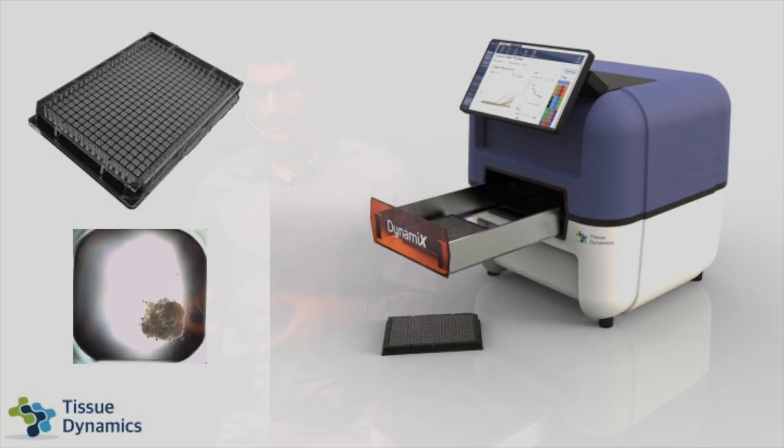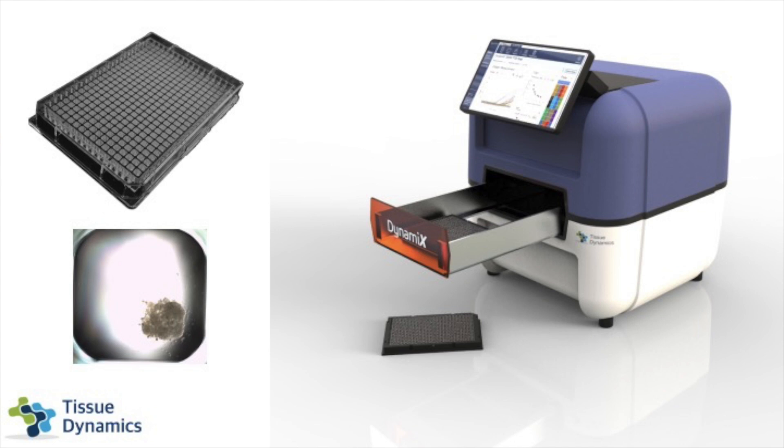The next step was to commercialize this product using a company called Tissue Dynamics. They have a product built around the 384-well plate — a plate about this big that contains 384 different sections. In each section, you can run one of these experiments with one organoid, as you can see on the bottom left: you have the well and the organoid inside. This provides the opportunity to run 384 different experiments all at once. Since you need to narrow down many different compounds in preclinical screening, you can grow 384 different organoids, and the platform can go through 72 hours measuring the oxygen level in all of the organoids throughout the experiment — providing data that is both accurate and high throughput.